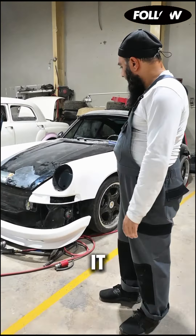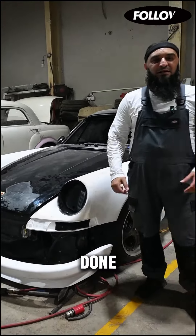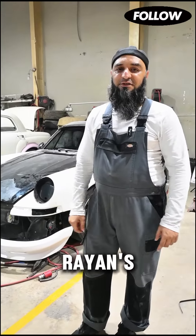There it is — the conversion is happening. This is going to be an awesome project. Once it's done, keep watching out for video updates here on Rayaan's Rights.